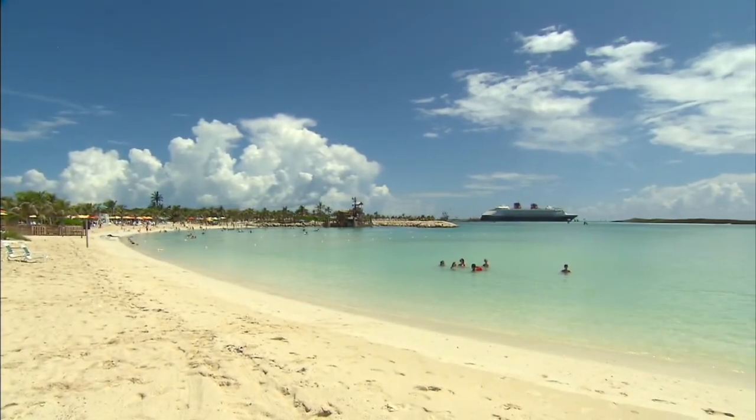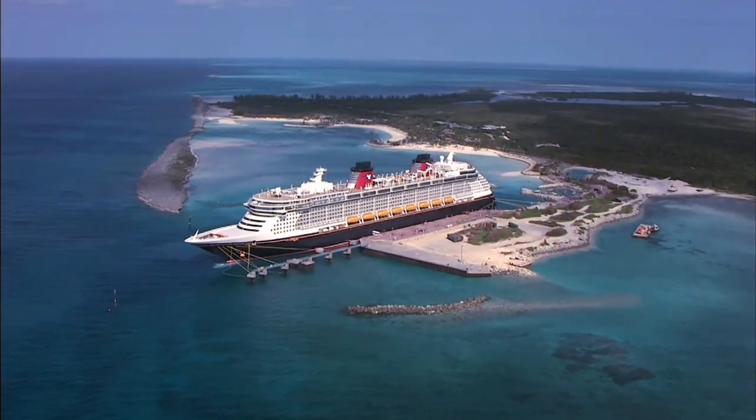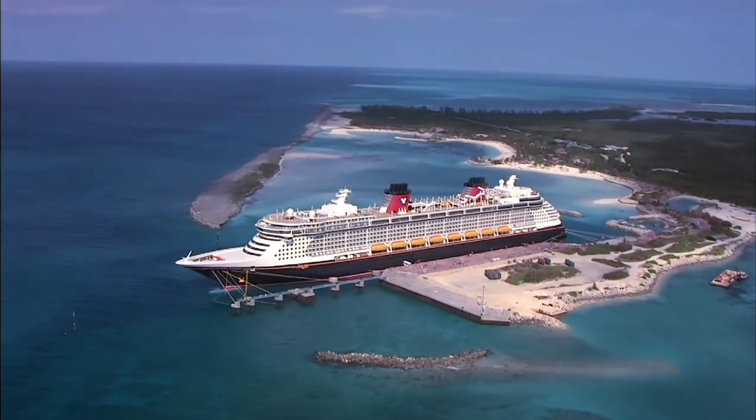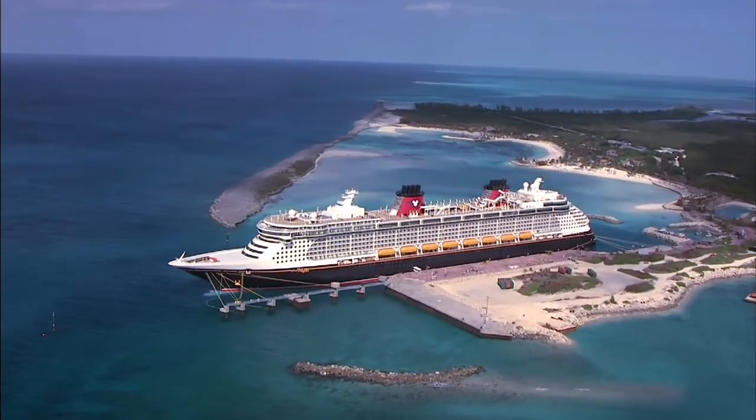The island can be reached on foot, but there is a convenient tram transportation system available to get you around the island. And for those who want to explore even further, you can also rent a bike.